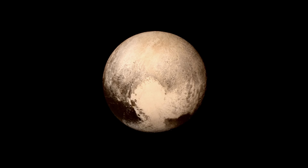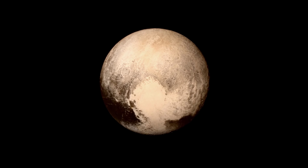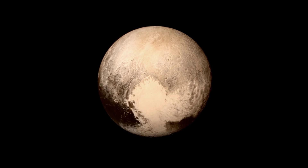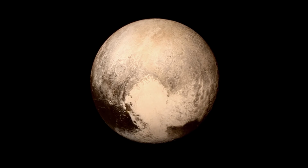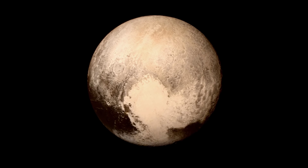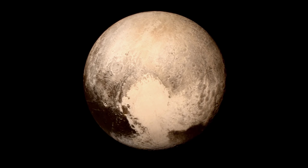NASA will be collecting the data from the New Horizons flyby for the next 16 months, and beyond Pluto there are plans to use New Horizons to study one or two other objects in the Kuiper Belt. Even with its primary mission completed, this spacecraft may not be through expanding our horizons.